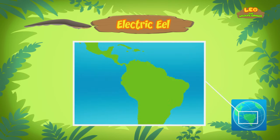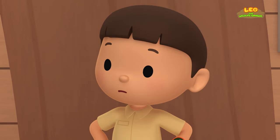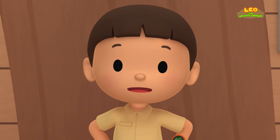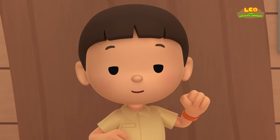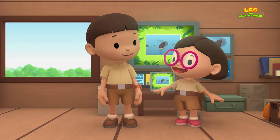Electric eels live in South America, where they can be found in the Amazon and Orinoco rivers. It's too dangerous for the fish in our pond to live with the electric eel — we should bring it back to its natural home. Come and join us! That's a great idea, Leo! See you downstairs!